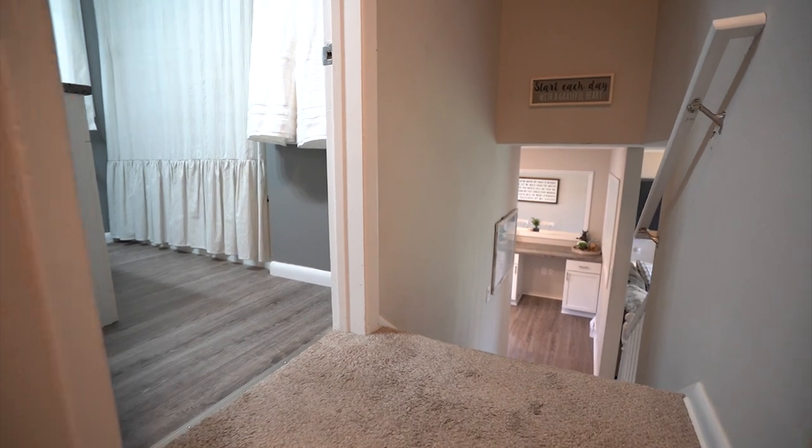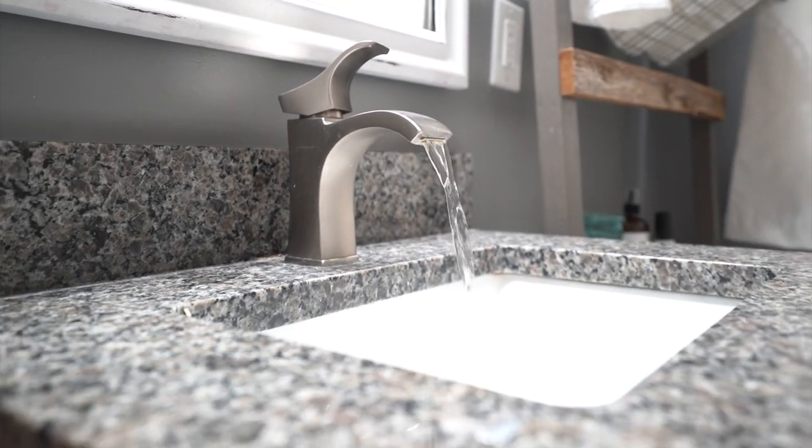The modern finishes continue as we move upstairs where you're gonna find that three-bedroom layout that everybody loves, with a full hall bath. Of course everything's been redone — granite countertops, new flooring all throughout.